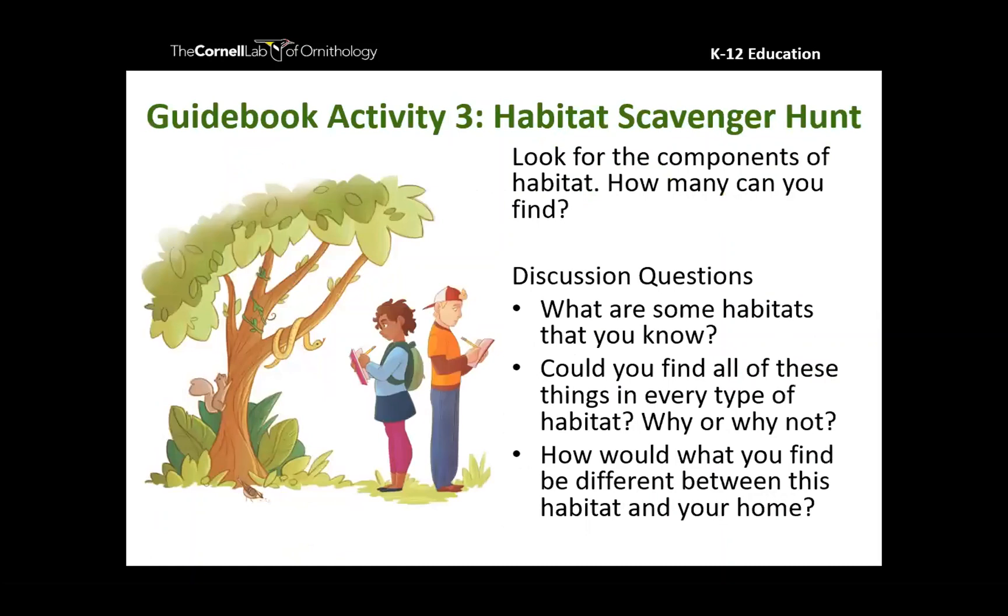Another fun activity is a classic habitat scavenger hunt: getting outside and looking for components of habitat — food, water, cover, and space — going deeper and looking for rocks or leaves an animal could hide in. There are all sorts of awesome things on the list. You can expand knowledge and process observations by asking great discussion questions. These activities help focus on observation skills so you can be ready to participate in the Great Backyard Bird Count.